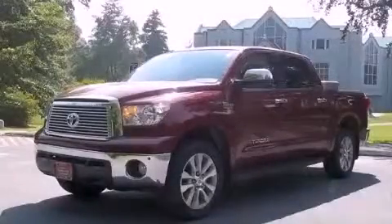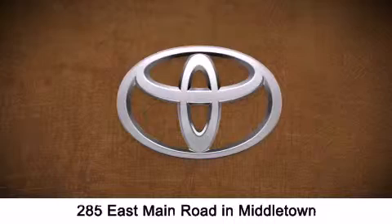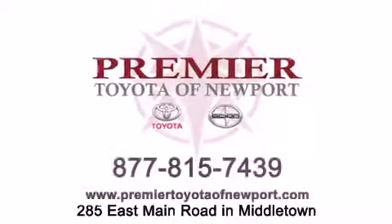Call now to find out how you can own this breathtaking vehicle. Premier Toyota of Newport is conveniently located at 285 East Main Road in Middletown. Contact us today to find out about our financing specials or visit us at PremierToyotaOfNewport.com.